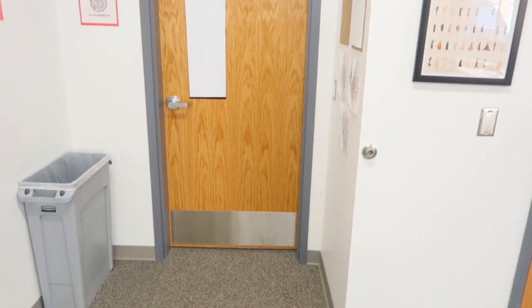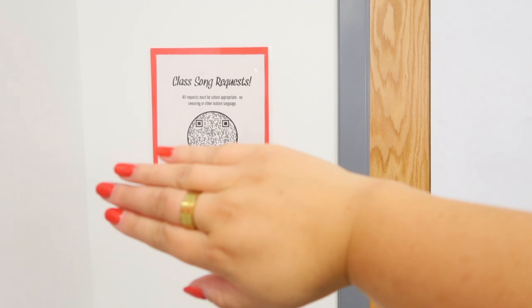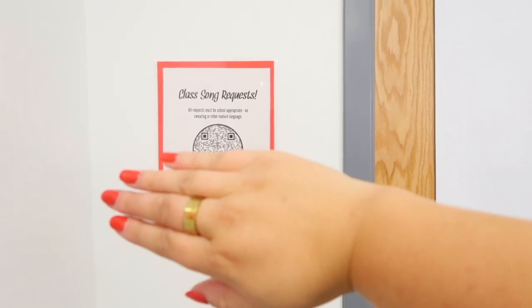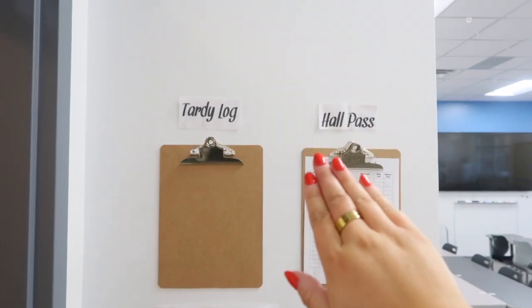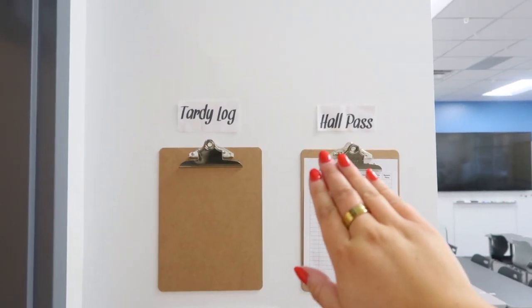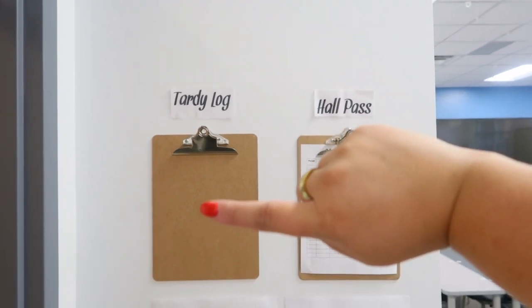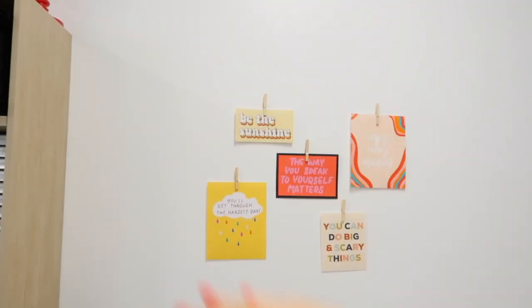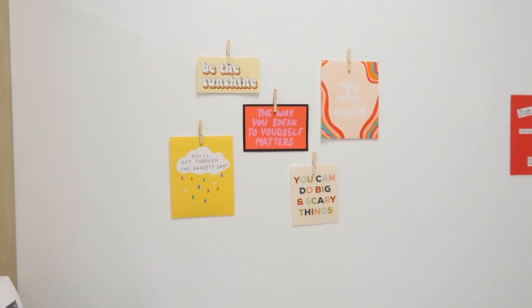So here is my door. I have my class song request page so students can scan that QR code or go to the link to request songs for us to play while we're working in class. Obviously school hasn't started yet, but I have my hall pass sheet for students to fill out, and then if they come into class late they fill out this tardy log. We have my quote wall — I eventually want to expand it — just some positive motivational quotes.